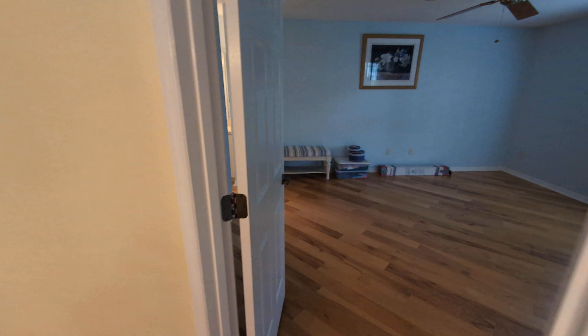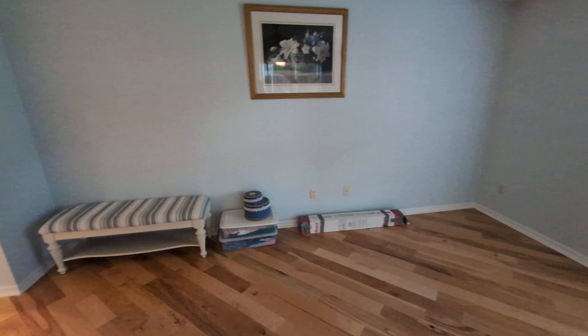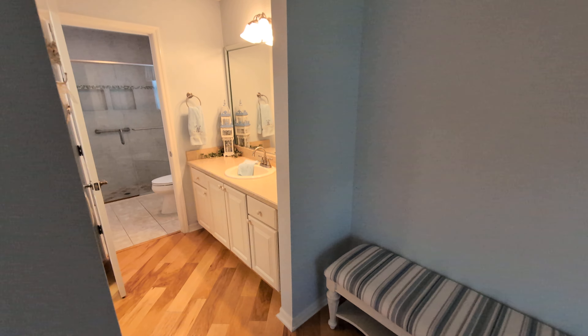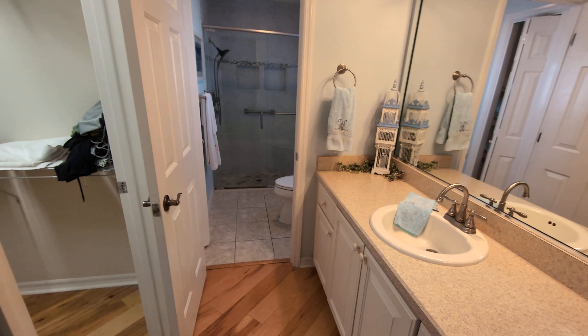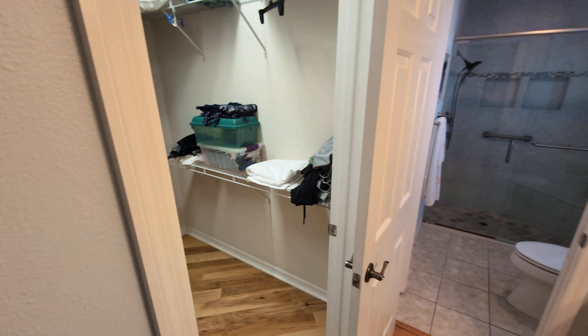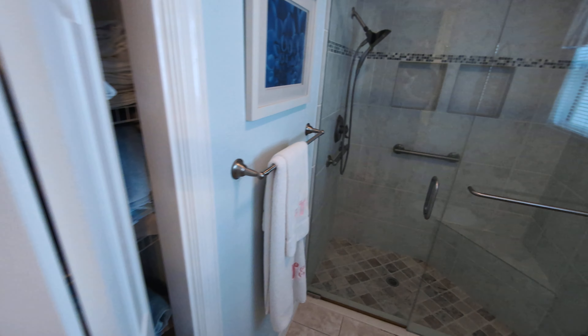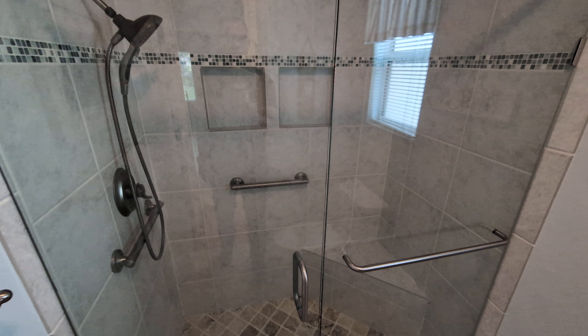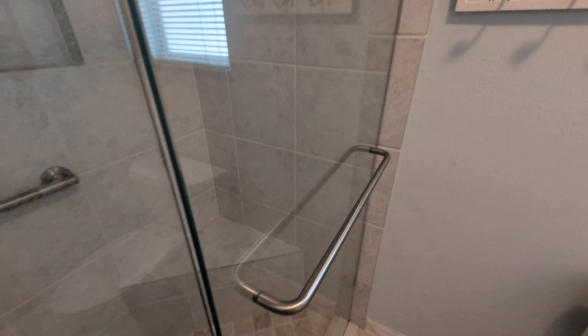And then we have over here the master bedroom, or the primary bedroom — nice, decent size. En-suite bathroom, nice walk-in closet. I love this shower — glass shower tile with a seat.